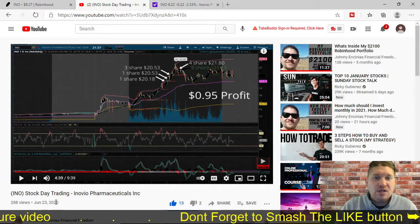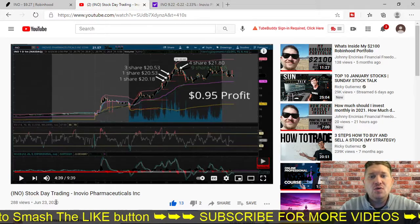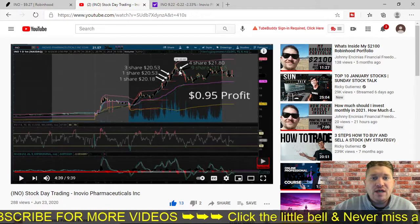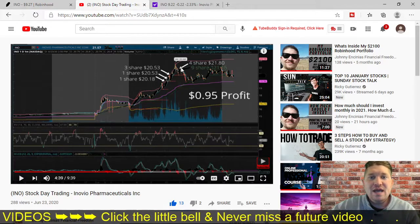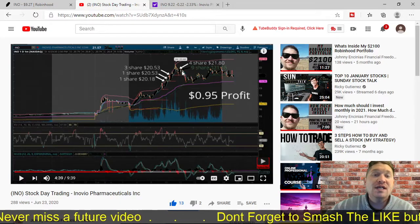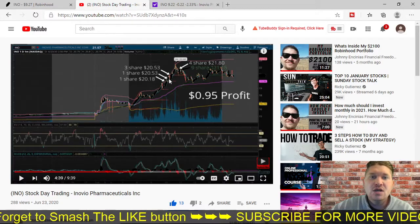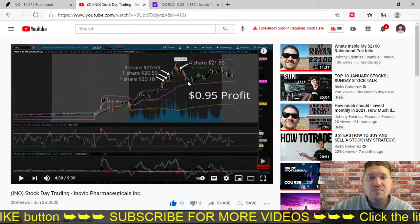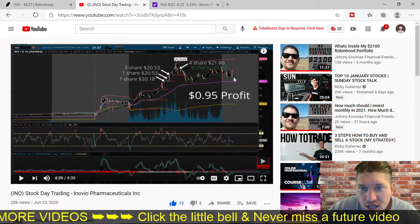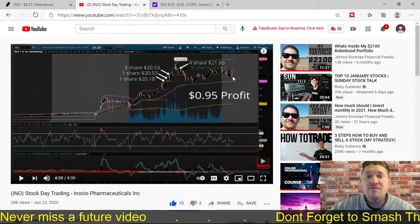I bought a share at $20.18, I bought a share at $20.53, and then I bought three shares at $20.53. I thought it was going to keep going up. It was going down so I was like, I'll catch it on the way back up. I waited for validation and bought at the peak at $21.80, then it started going down. It recapped up just a slight bit and I got out at $20.16. I only made a $0.95 profit, but I learned so many different things and lessons from this day trade. It never broke back above $20.50 for the rest of the day.